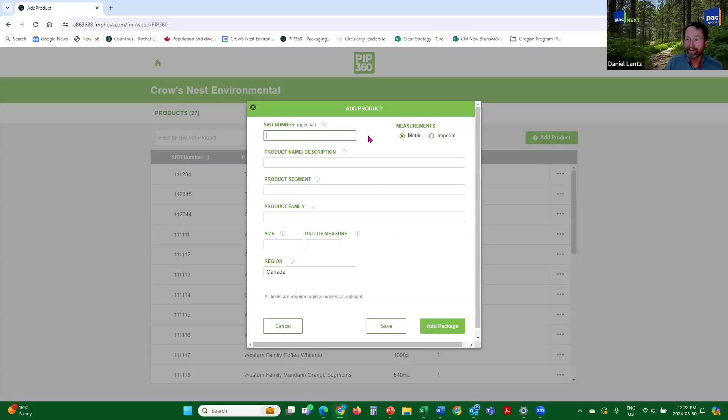Now we're going to add a product. Smucker's has given us a product to add. The product name is Bolder's Coffee. The product segment is coffee and tea, and it's coffee. The size is 816 grams. It's important that you put the unit of measure correctly, because one of the measuring elements of the score is packaging intensity. Packaging intensity is included in your score because efficiency of packaging falls with Golden Design Rule number three — removal of excess packaging.